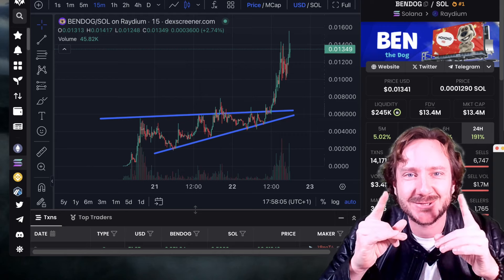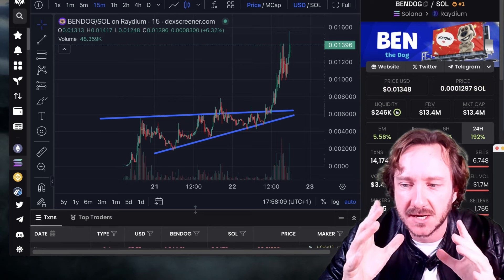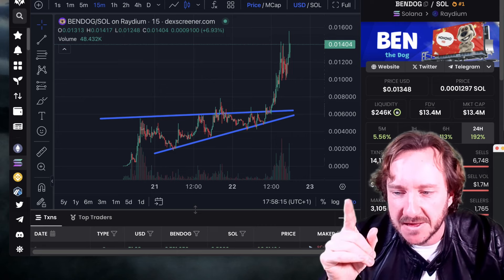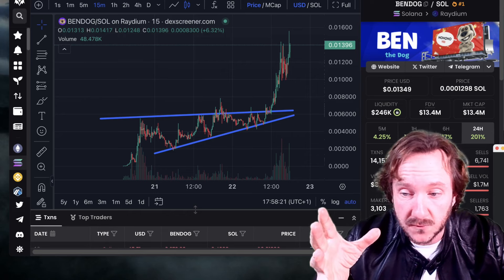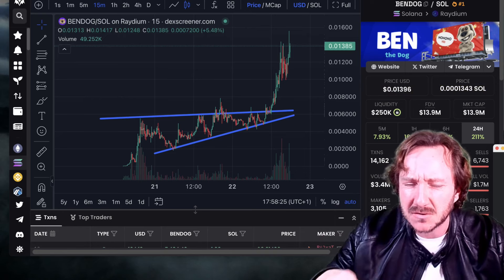Good morning ladies and gentlemen, this is Tommy Crypto and I have a massive gem for you guys. This might be the next Miro or Dockwith hat. It's called Ben the Doc and this coin is performing absolutely massive in the past 24-48 hours and is already at a 14 million dollar market cap.